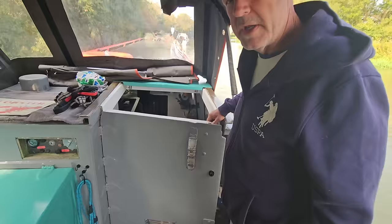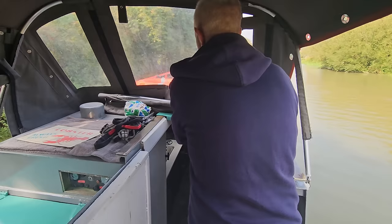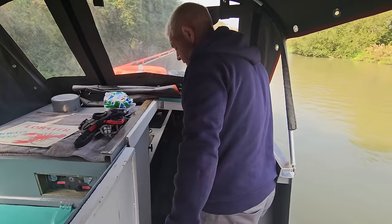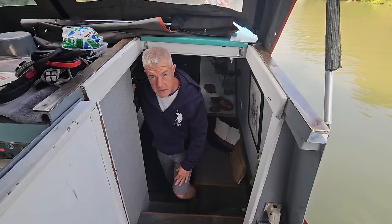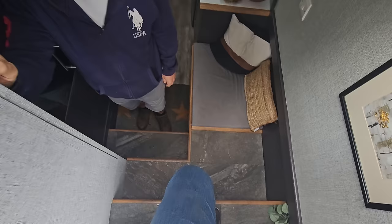We have this main door here which is our main way of getting on and off — our bow area isn't really used for that purpose. So we normally hook it up there, and there's our main hatch in and out. It's a lovely area for getting up and down — you can practically walk down like a set of stairs, just that last little bit tucked under there.